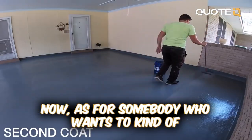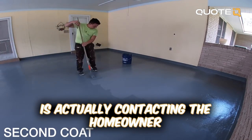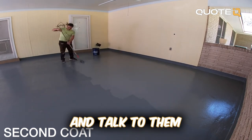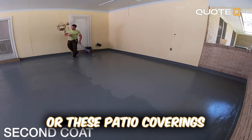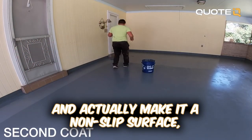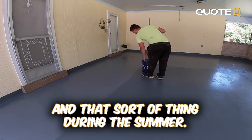For somebody who wants to get into this type of work, what would you say the hardest part would be initially? I would say the hardest part is actually contacting the homeowner, which really isn't that difficult as long as you want to get out there and talk to them. Keep a sharp eye on garage floors or patio coverings, make a mention — hey, we can make it look brand new again and make it a non-slip surface, especially if you've got elderly people in the household or small kids running around during the summer.